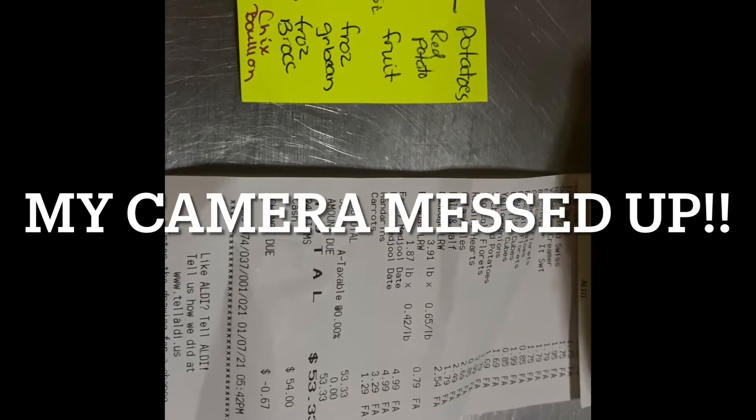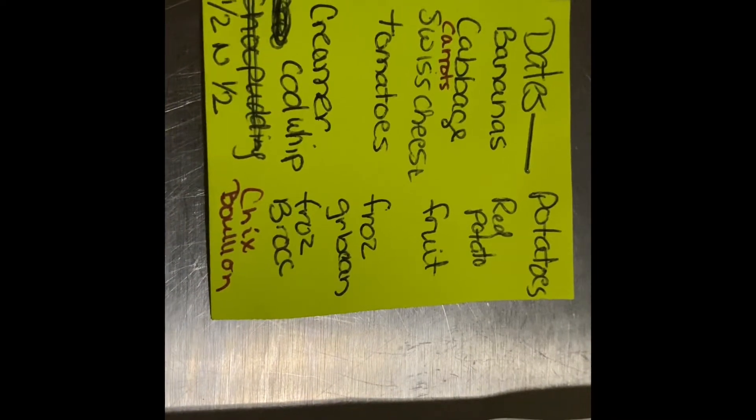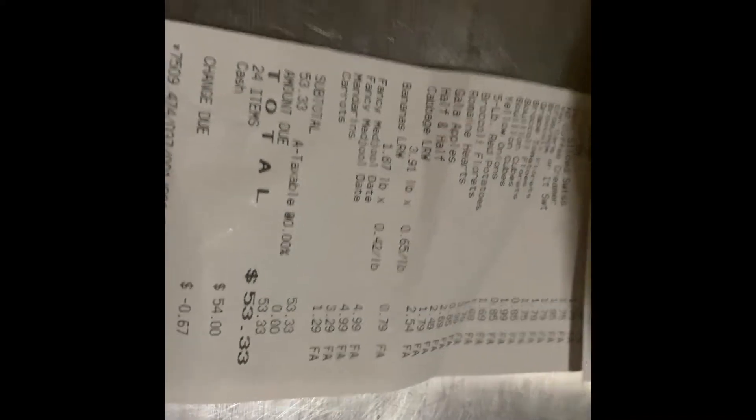This is week two of my January 2021 Pantry Challenge. This was my list and that was my total — $53.33 from Aldi. And here's what I got.